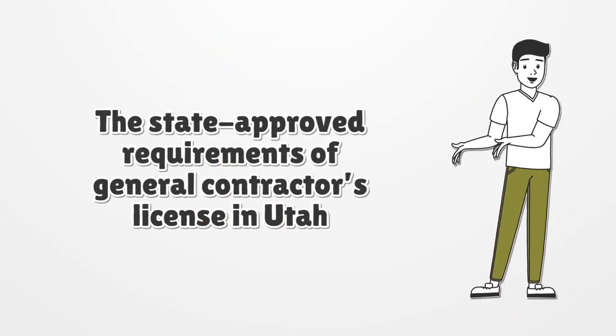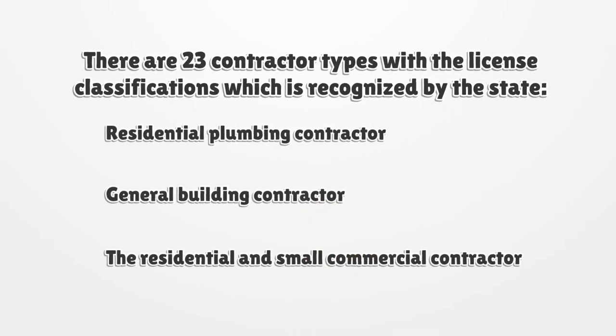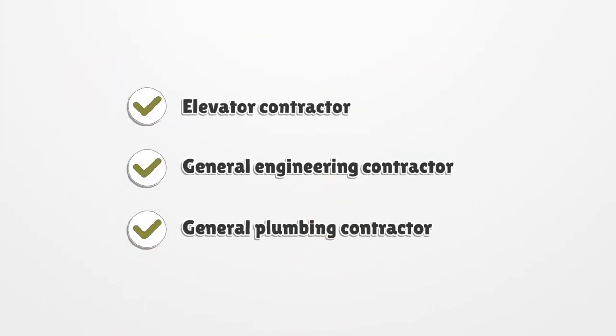The state approved requirements of general contractor's license in Utah. There are 23 contractor types with license classifications recognized by the state, such as residential plumbing contractor, general building contractor, residential and small commercial contractor, elevator contractor, general engineering contractor, and general plumbing contractor.